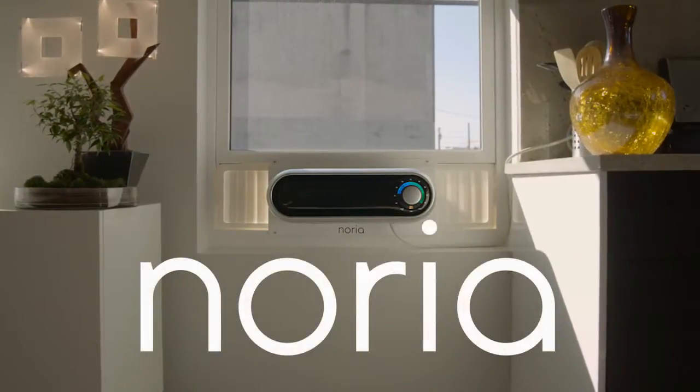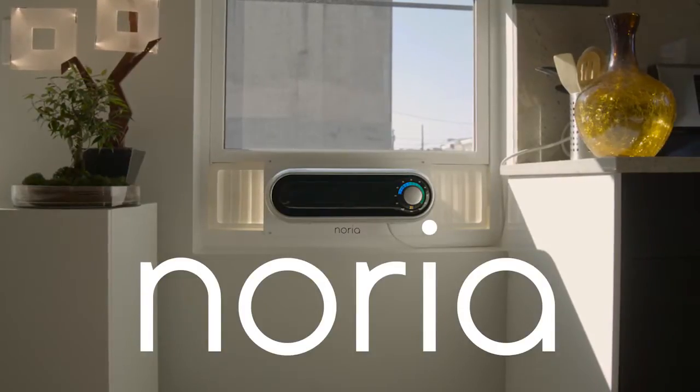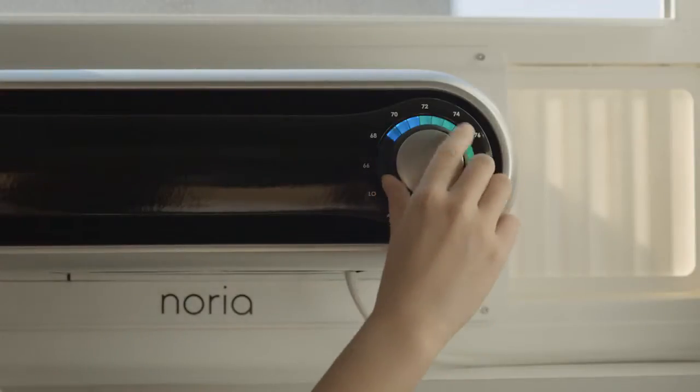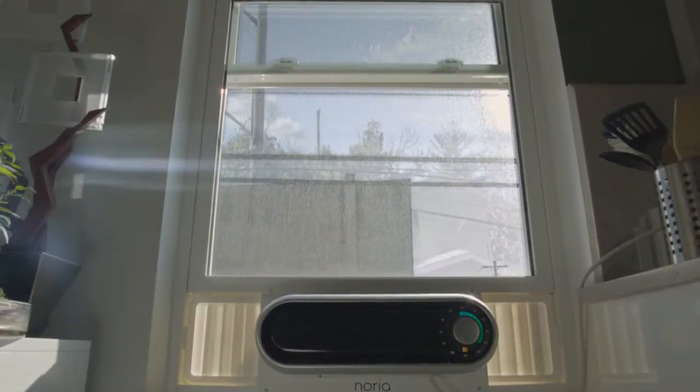This is Noria, the first window air conditioner designed with you in mind. Noria is 40% smaller than standard air conditioners and less than 6 inches tall. Unlike typical window air conditioners, Noria lets you keep your view.